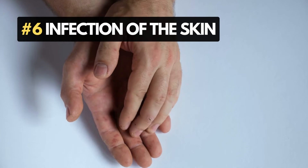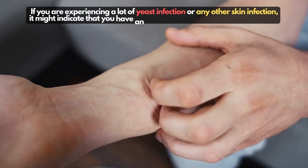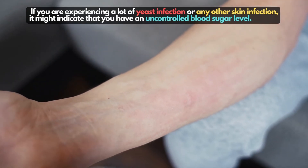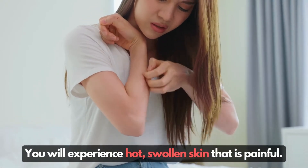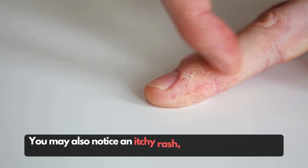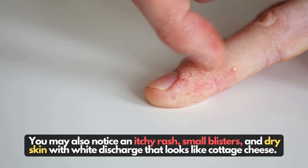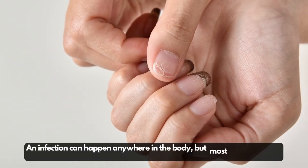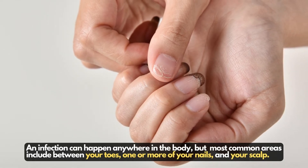Number 6: Infection of the skin. If you are experiencing a lot of yeast infection or any other skin infection, it might indicate that you have an uncontrolled blood sugar level. You will experience hot, swollen skin that is painful. You may also notice an itchy rash, small blisters, and dry skin with white discharge that looks like cottage cheese. An infection can happen anywhere in the body, but most common areas include between your toes, one or more of your nails, and your scalp.